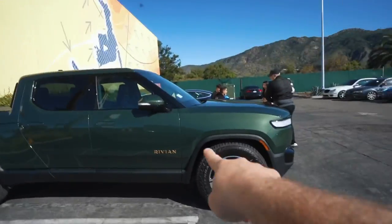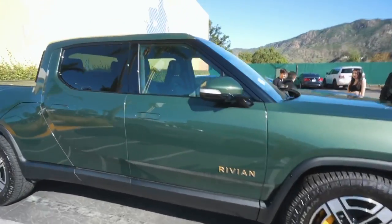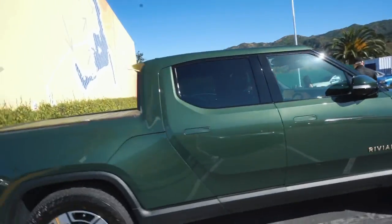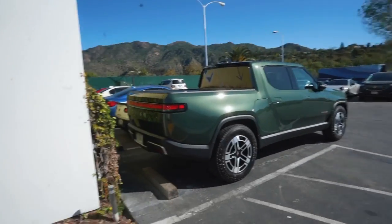First thing we've got here is the new Rivian — the new EV. I'm all about EVs. Very cool looking; look at the headlights on this, very cool looking car. You can't get these in Europe yet, but these guys are coming for Tesla. Really interesting to see.